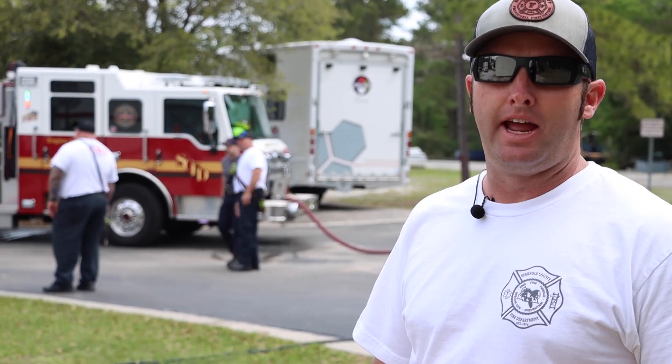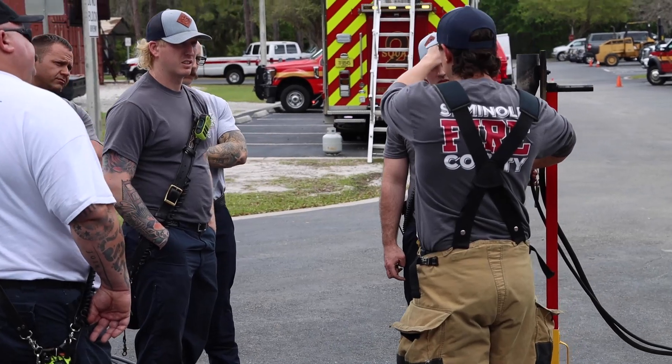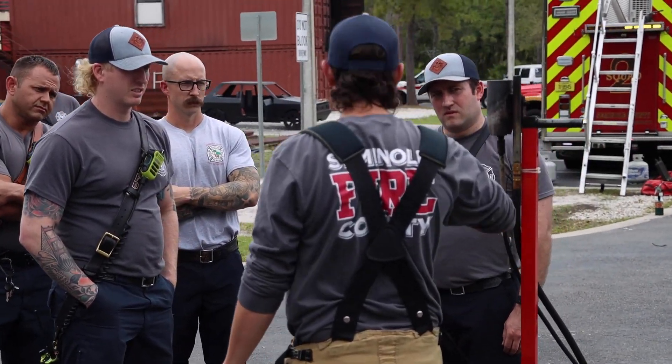Here we are at Seminole County Fire Department's Fire Training Center. We're doing a training scenario right now. We have a few new guys on this shift that have to go through their competencies to get checked off to go from probation to full special operations team members. It usually takes up to about a year, depending on the person and the classes they have.